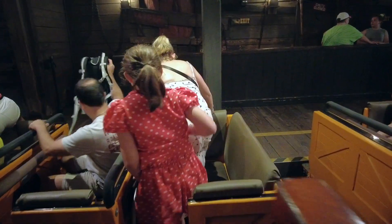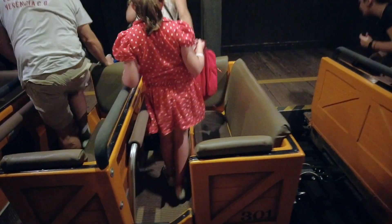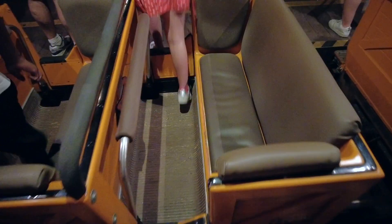Have you ever noticed that a lot of rides throughout the four Disney World parks feel similar to each other? Whether that's a similar ride vehicle or just flat out the same ride with a slightly different theme?